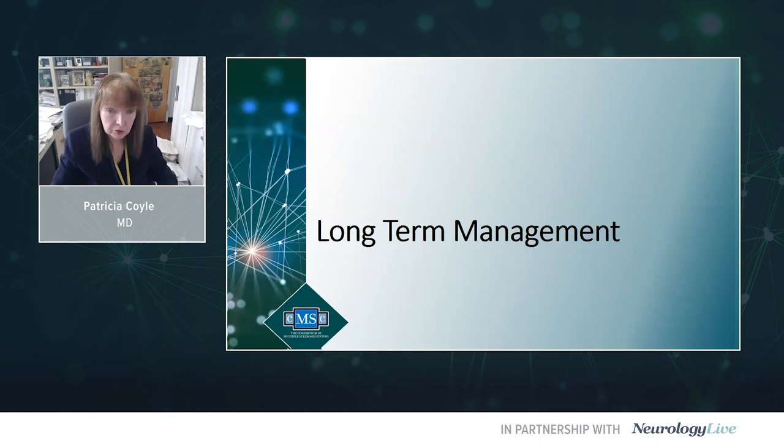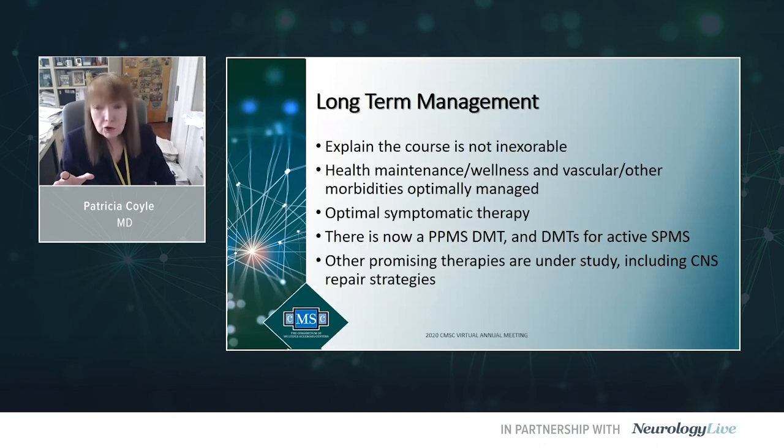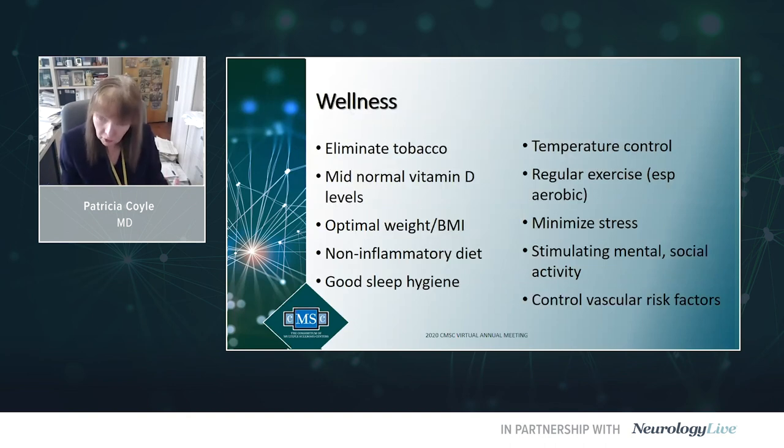Turning to long-term management: patients know if they have progressive MS, primary or secondary progressive — that's not really good news. But we can explain that the course is not inexorable. We need to emphasize health maintenance, wellness, and controlling comorbid conditions, particularly vascular ones. We want to optimize symptomatic therapy. We now have an approved DMT for primary progressive MS and DMTs for active secondary progressive MS, plus ongoing trials for new therapies and CNS repair strategies.